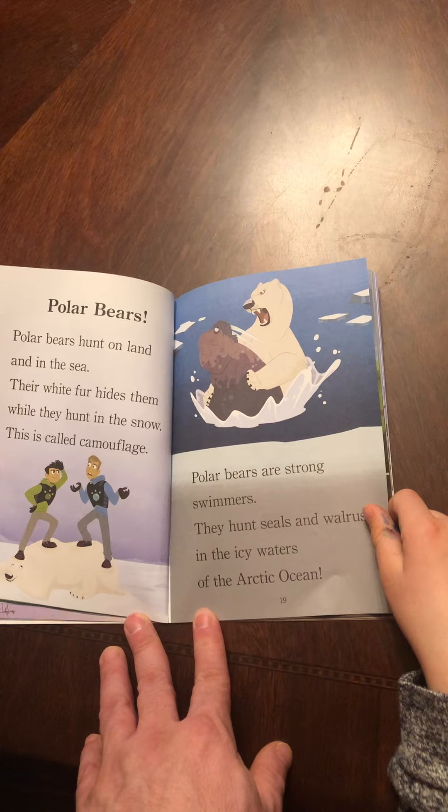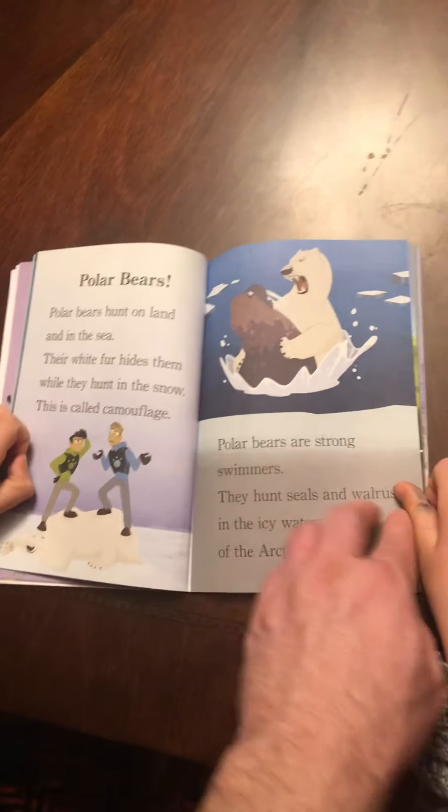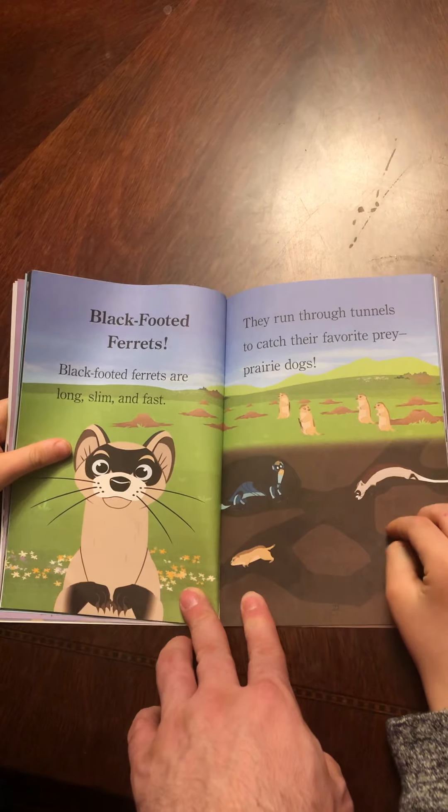Fossas. Fossas live and hunt on the island of Madagascar. Fossas have incredible climbing powers. They can run down a tree head first. Their favorite prey is lemurs.